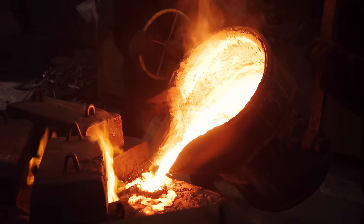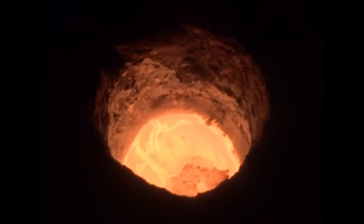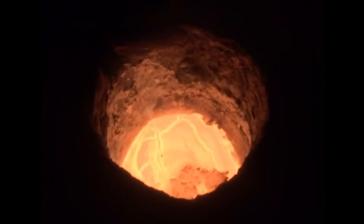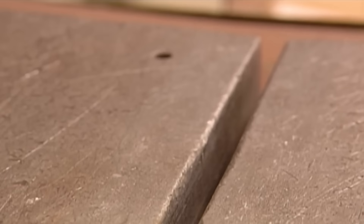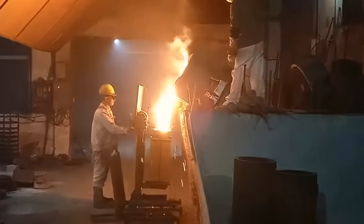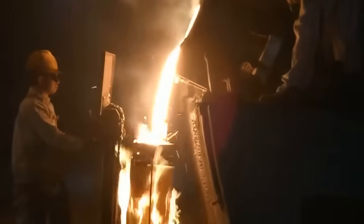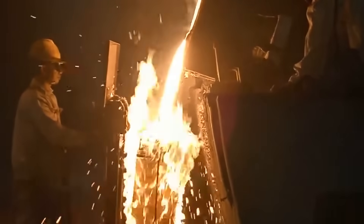While heating, the homogenization of the molten alloy is crucial for ensuring that the different elements are evenly distributed, contributing to the uniformity of the magnetic properties throughout the final product. The molten mixture is then poured into the sand molds. If you're wondering why the sand has burst into flames, it's because the gases used to harden the sand previously are highly flammable.